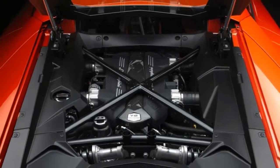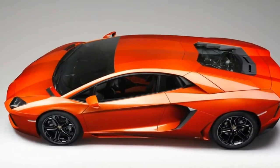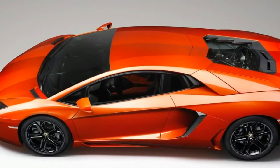Also, two large air intakes behind the upward opening doors are used for better engine cooling. Finally, the rear gets a lower diffuser and rear LED lights that create the same shape as the ones out front.